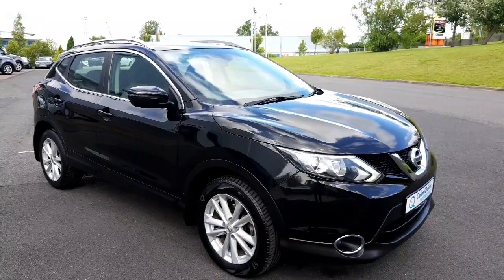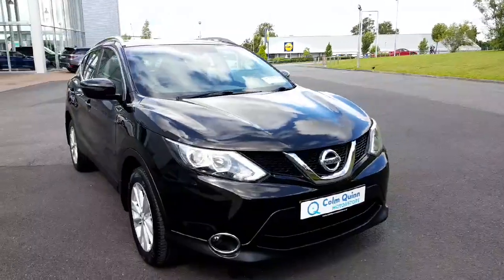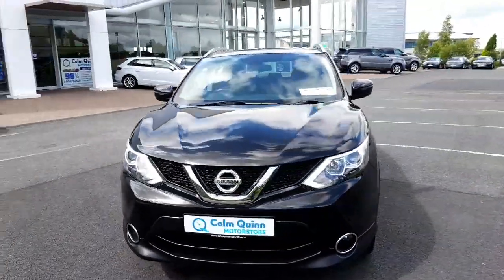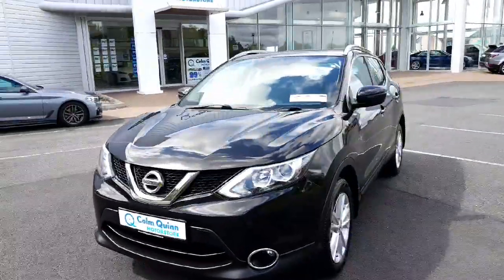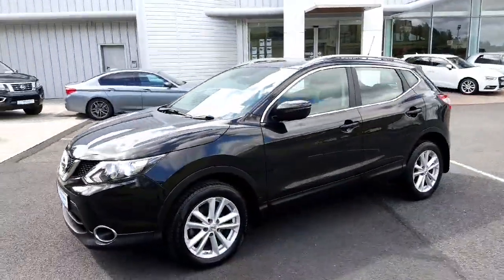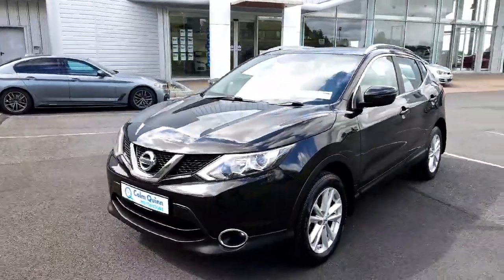How are you doing? It's Conor from Colin Quinn Motor Store in Athlone. Just want to give you a quick look at the lovely 161 Nissan Qashqai SV — this is a 1.5 diesel manual finished in metallic black, which is a really nice colour on the Qashqai. You cannot go wrong with a Nissan Qashqai — it's one of the best all-round small SUVs in its segment.